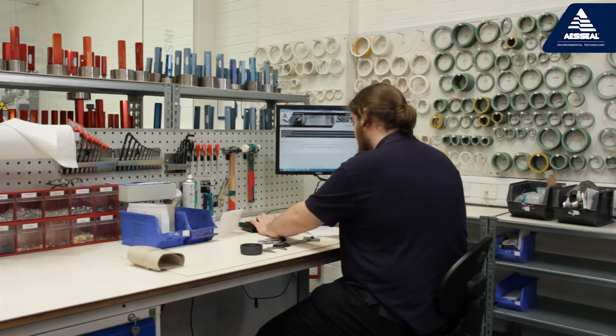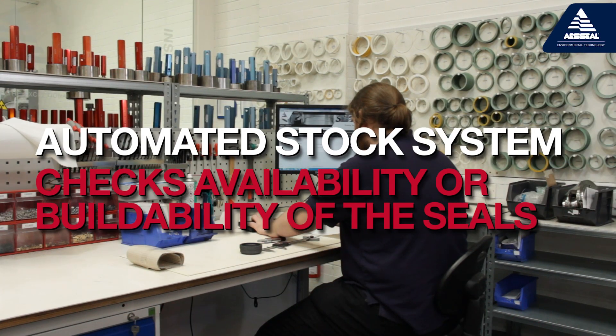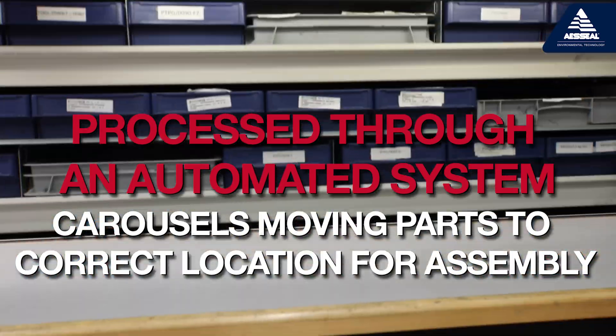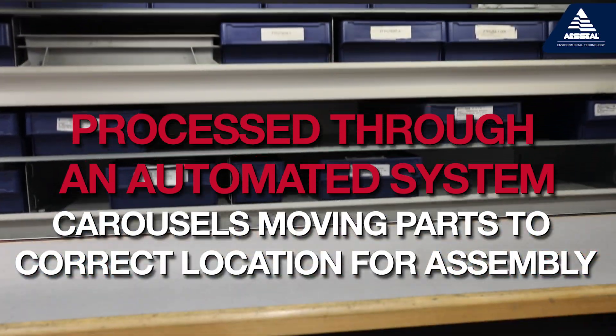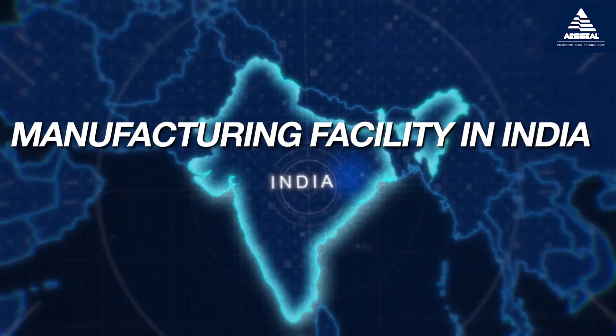Once specified, the automated stock management system checks availability or buildability of the seals. Orders are processed through an automated system, with carousels moving parts to the correct location for assembly.